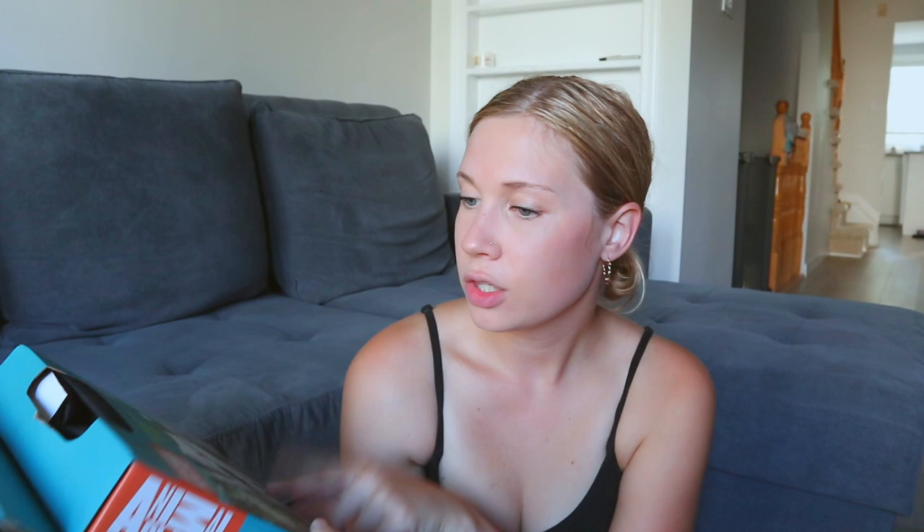We got one of these hammock-style car seat covers because she's going to come with us a lot of places, like to the cottage. Definitely check out Marshalls for this kind of stuff, because it was $19.99 and on Amazon they're like $50. We'll put that in the car tomorrow and see how she likes it. If she's good in the car, I'll end up getting one for my car too.